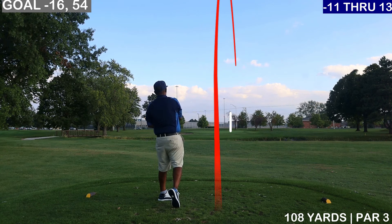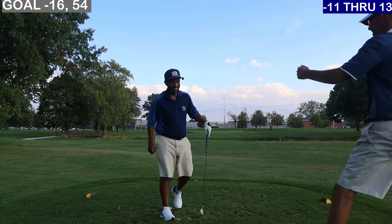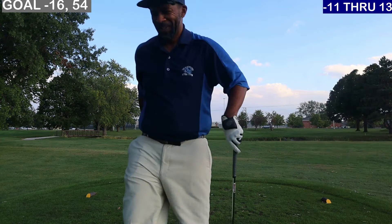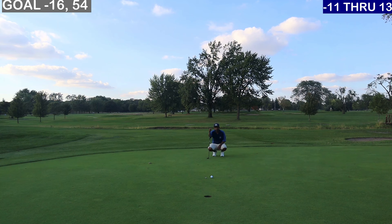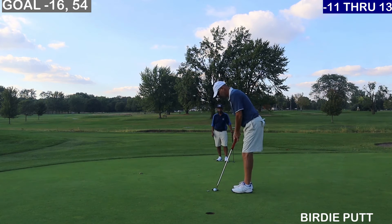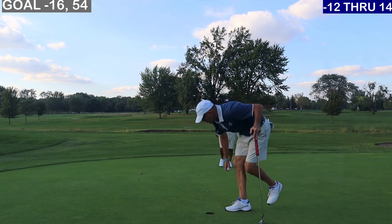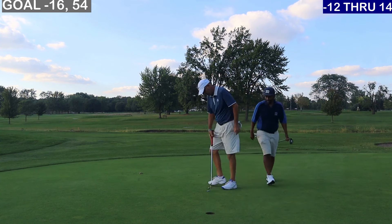You can see it's gonna kick left — spin directly left about 15 feet. It's uphill, not very much. I would firm it, try to keep it in the hole. Right edge, firm. Good one, let's go!